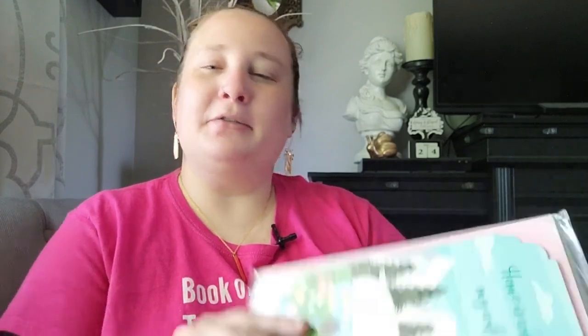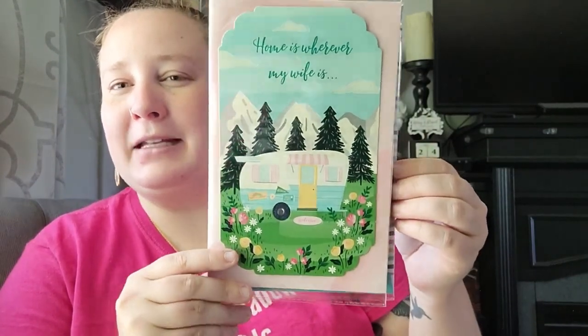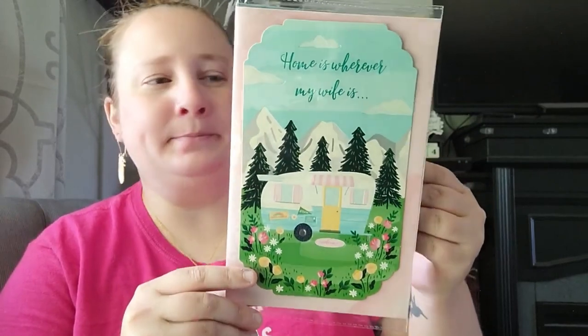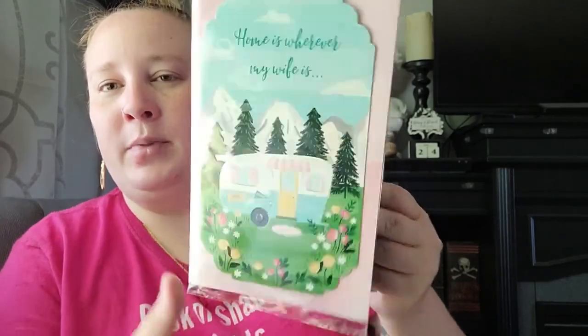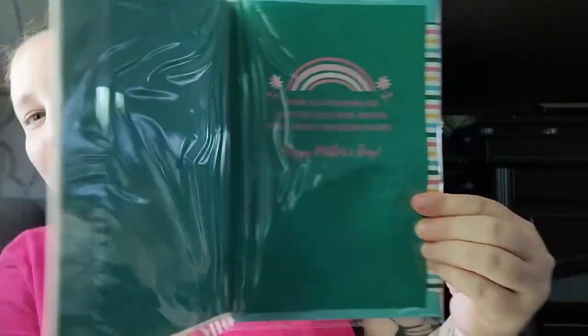The next two items are from Aldi's. First, they had all their Mother's Day cards on sale — I think 50 to 70 percent off — and I found this really cute one with a camper. I had to pick this up for my journaling. It's meant as a wife's Mother's Day card, but I'm just going to use the front picture for journaling. I thought that was super cute.